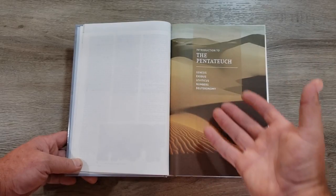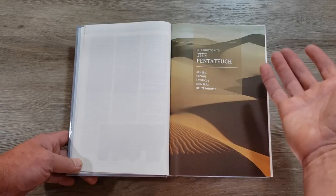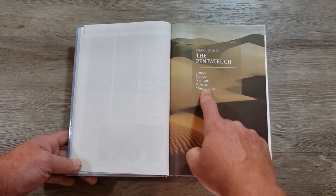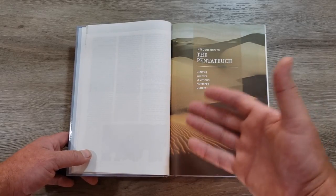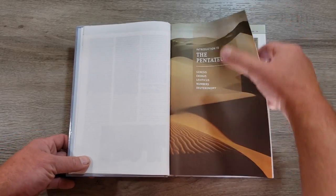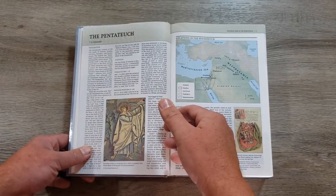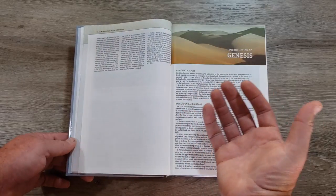Then you get an introduction to the Pentateuch — the five books of the law: Genesis, Exodus, Leviticus, Numbers, Deuteronomy. All throughout this Bible you're going to get these different introductions. You also have the wisdom literature, the Pauline epistles — these are all different types of literature that we need to read in the correct manner to understand the context. These little sections included in this study Bible are going to help you do that.